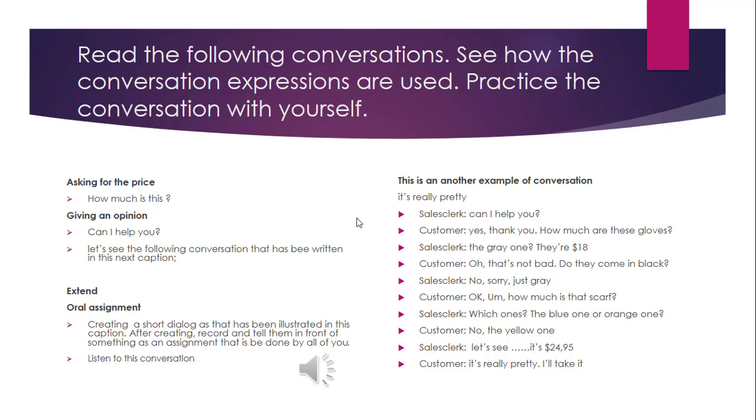Hey, look at those shoes, Shinta. They're nice for you. These yellow ones? I don't think so. No, the brown ones. Oh, these ones? Sorry, but brown is not my favorite color.